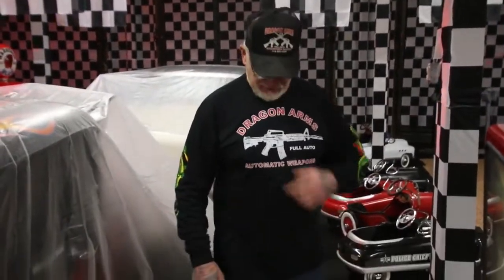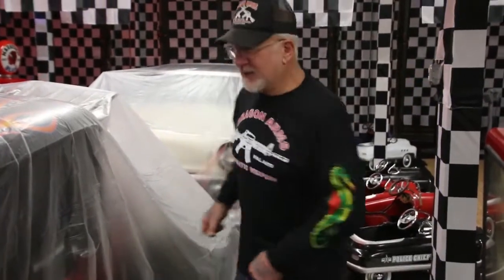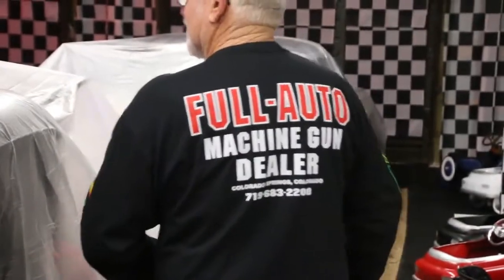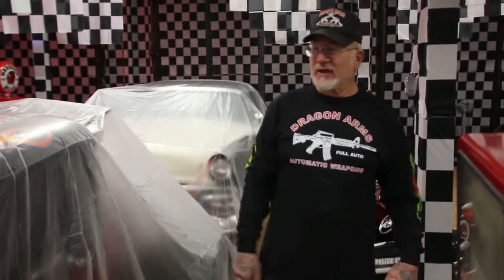And guess what? I got these new t-shirts — the Dragon Man Tuxedo. Dragon arms in the front, it's got dragons on the sleeves, and in the back — Full Auto Machine Gun Dealer. If you guys would like one of these shirts, I have them in medium, large, and extra large. Just give me a call at 683-2200. We'll take your credit card number and mail these out the next day. You guys have a great day. Thanks for watching.